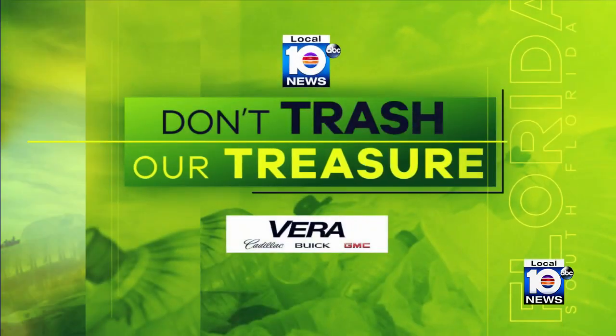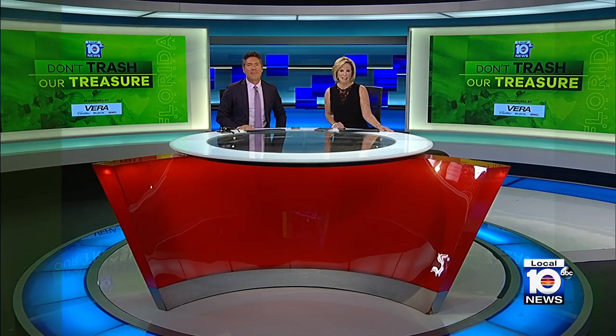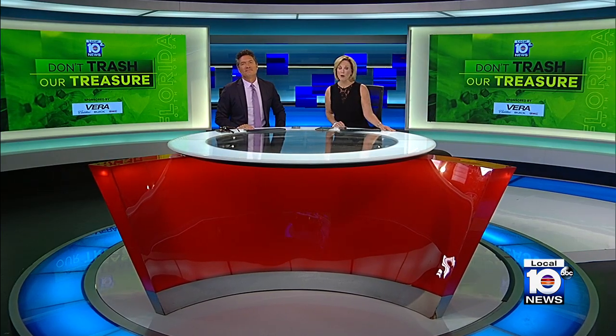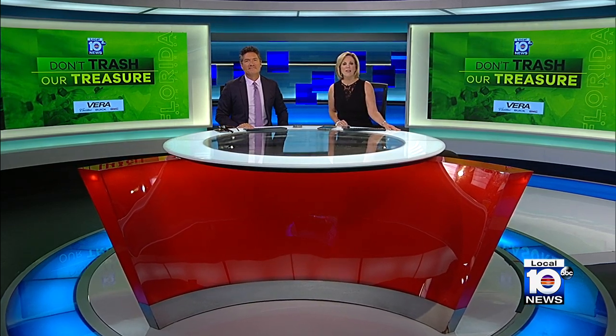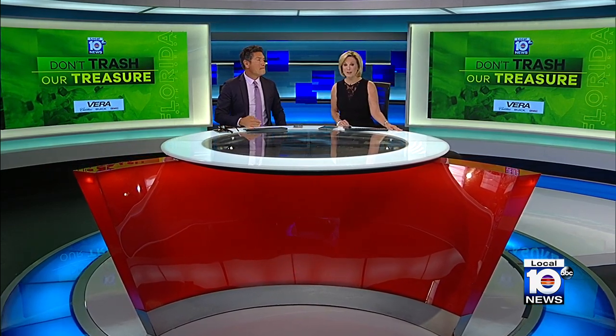Tonight we have a very special Don't Trash Our Treasure. We're celebrating the 75th anniversary of Everglades National Park. Recently, a small crew of students, explorers, and scientists recreated a famous expedition that happened here 125 years ago.